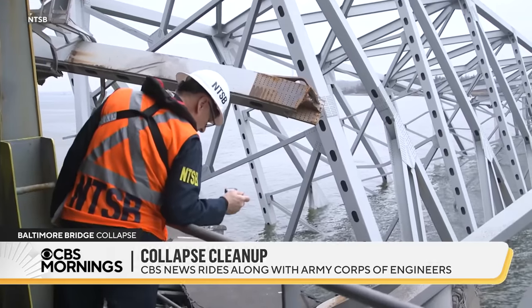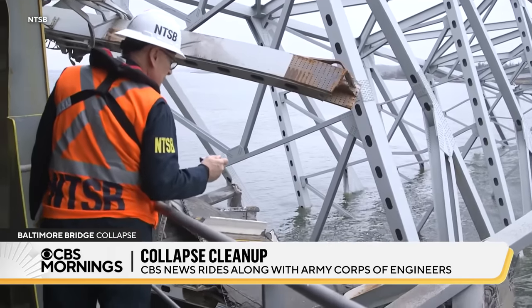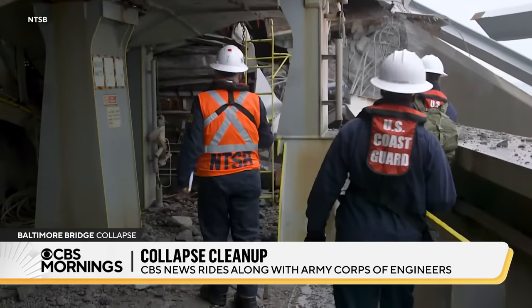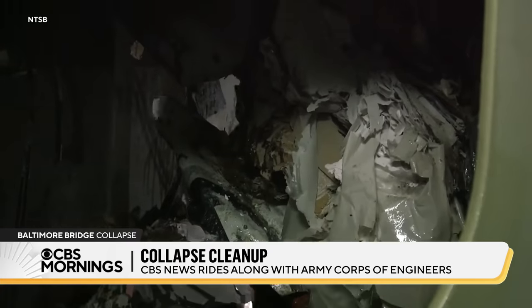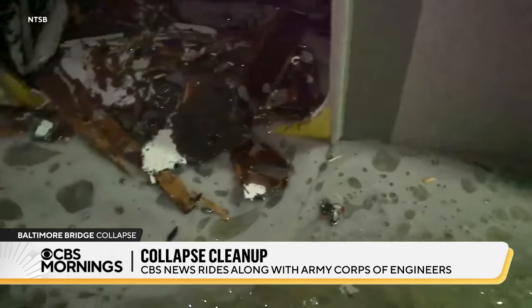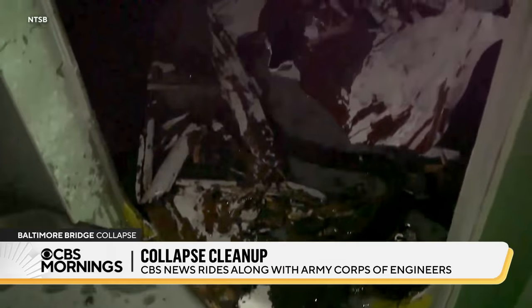NTSB investigators were back on the cargo ship Dolly Thursday, interviewing crew members, gathering evidence, and inspecting containers on board. According to the Coast Guard, 14 containers with hazardous materials were damaged, but the contents, including soap and perfume, are said not to pose a threat to the public.